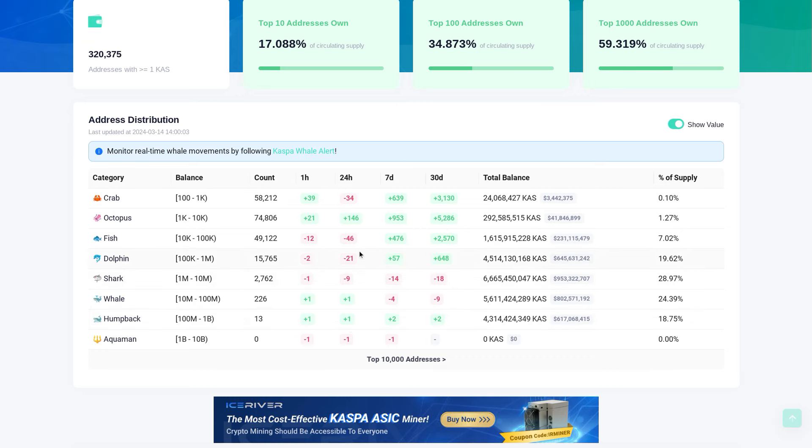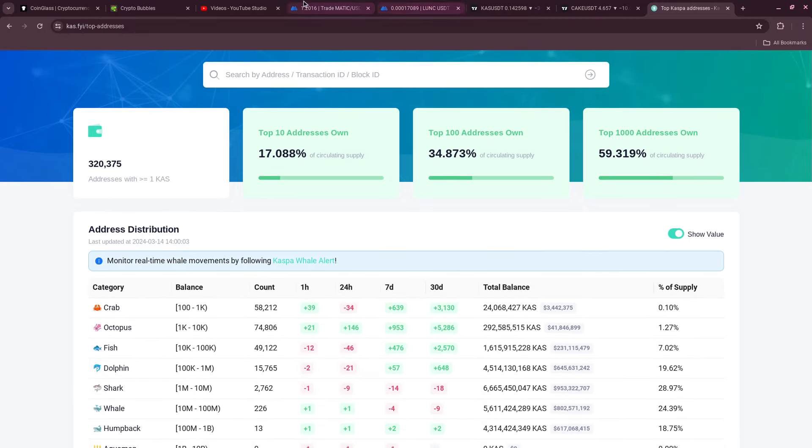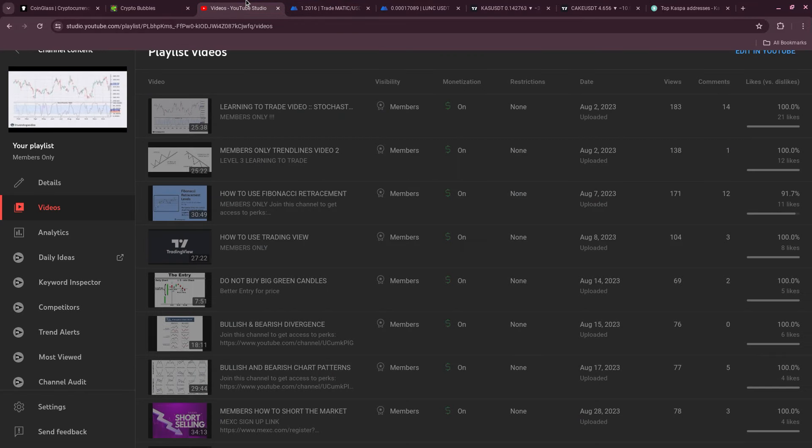In the last 24 hours: one whale, one humpback. There are some negatives I don't quite understand — if you own a billion to 10 billion Kaspa tokens, why wouldn't you take some profits? I guess that makes sense. That's a pile of tokens.